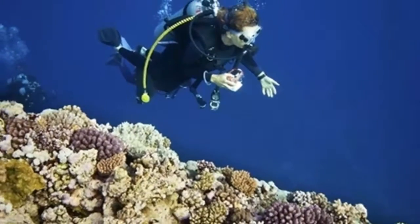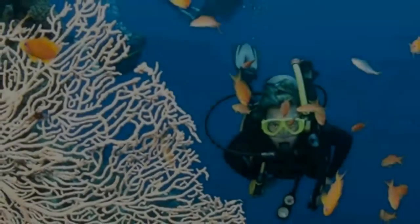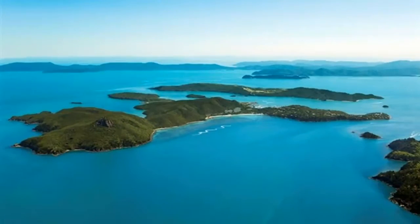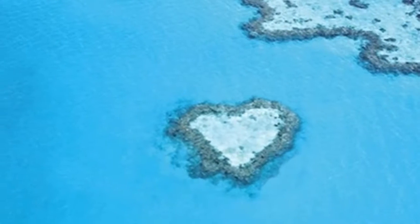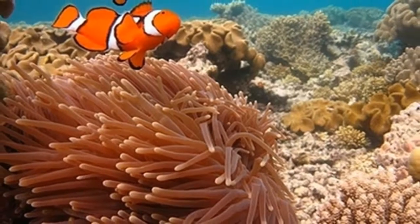The best way to get around the Great Barrier Reef is by car or boat, depending on where you plan to spend the majority of your time. If you're on the mainland, renting a car is the best way to get to and from the attractions in and around Cairns. However, if you're planning to spend your vacation on one of the reef's more remote areas, like the Whitsunday Islands or Lizard Island, then catching a boat is your best bet.